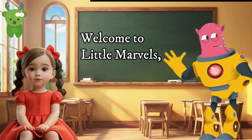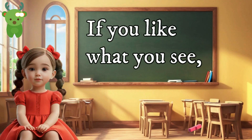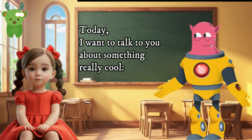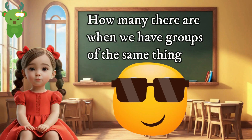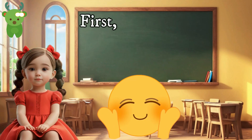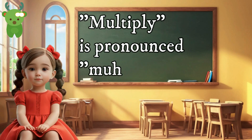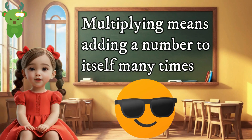Hello friends, welcome to Little Marvels, your favorite channel for learning and having fun. Today, I want to talk to you about something really cool — learning multiplication. Multiplication helps us find out how many there are when we have groups of the same thing. Let's learn how to do multiplication together. First, let's talk about the word 'multiply.' Multiplying means adding a number to itself many times.